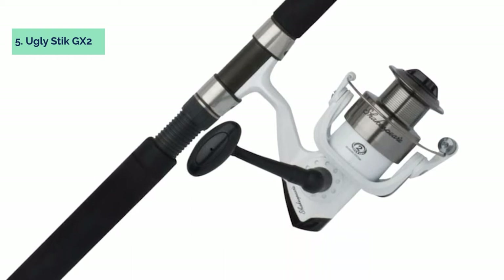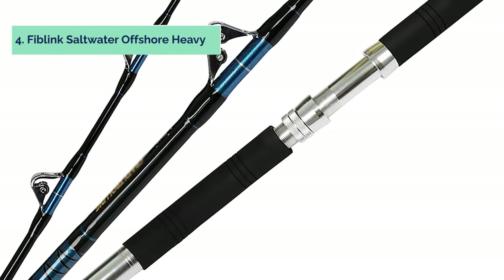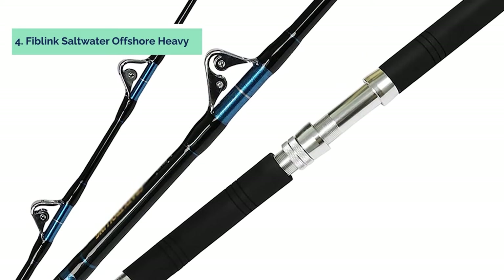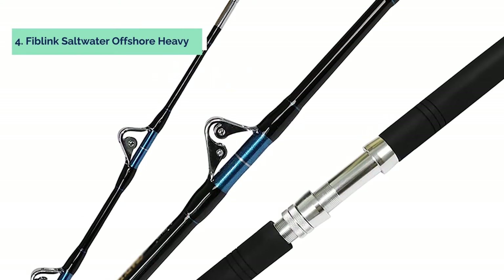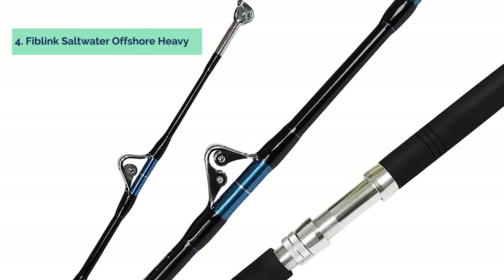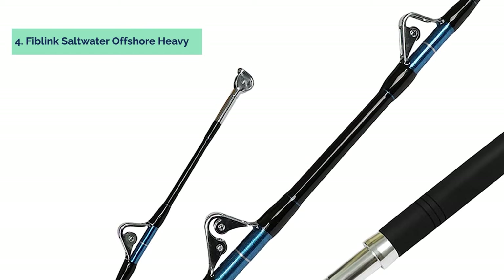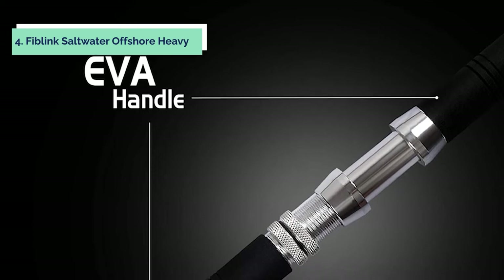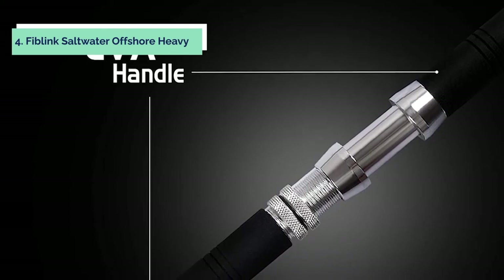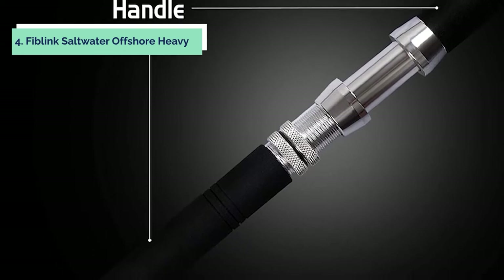Up next in fourth place is the Fiblink Saltwater Offshore Trolling Fishing Rod, which is perfect for big game fishing. It has a one-piece graphite composite blank that is extra tough and durable. The roller guides on this saltwater offshore trolling rod minimize strain on you and your line. We highly recommend the Fiblink Saltwater Offshore Trolling Fishing Rod for anyone looking to go big game fishing.